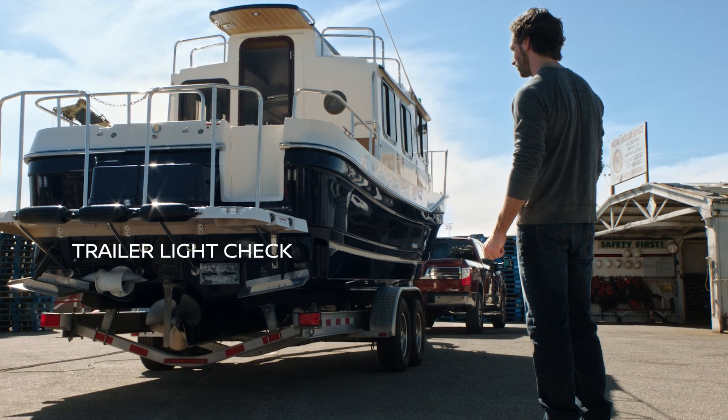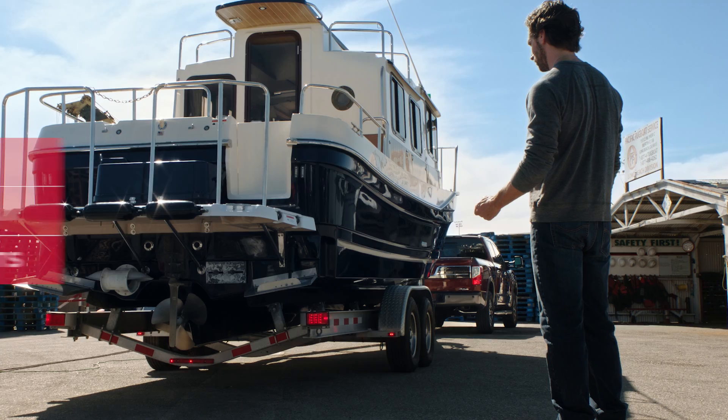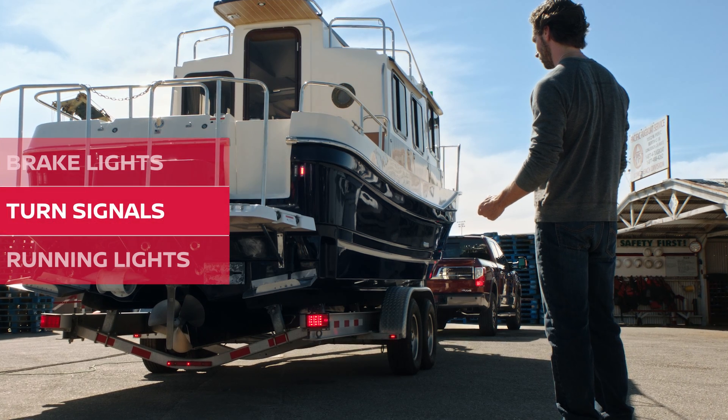You can even check the trailer lights without any assistance. Just use the keyless remote to start the process. The system automatically cycles through the key light signals.